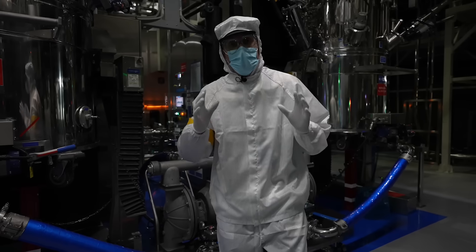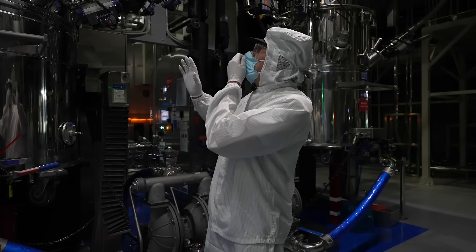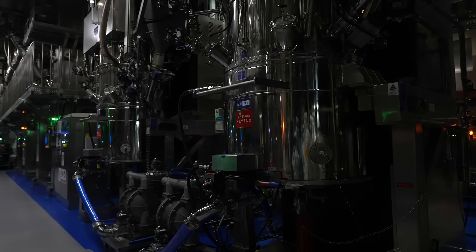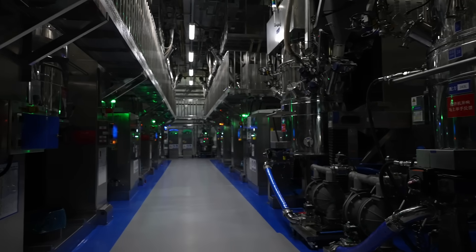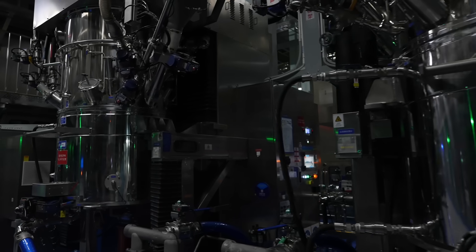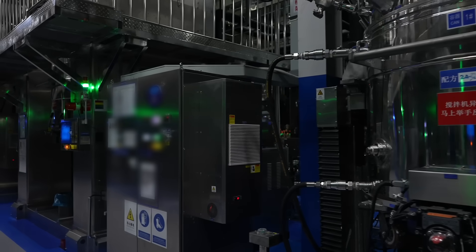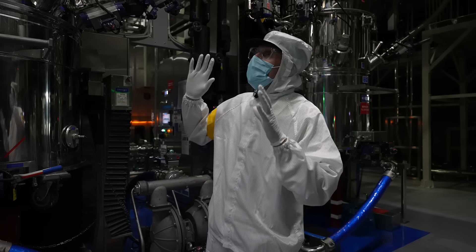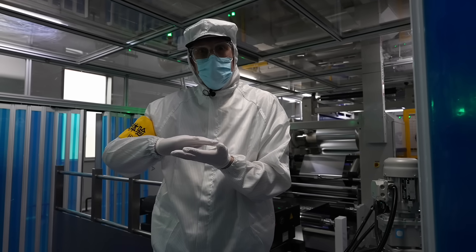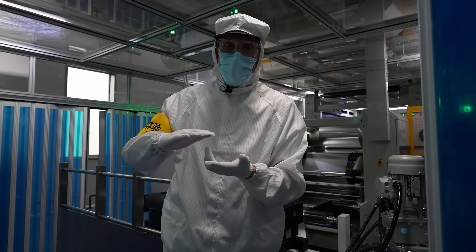We're deep in the heart of where the battery process starts. All these tanks behind me are where the chemicals are mixed. These chemicals are mixed into what they call a slurry — it's like a paste. What will then happen is they will be applied to the anode and cathode material. This chemical mix, now like a paste, will be applied to the anode and cathode material, and that will be copper and aluminium.